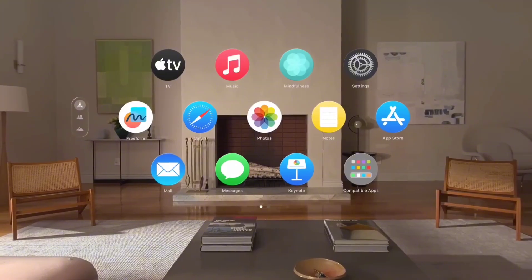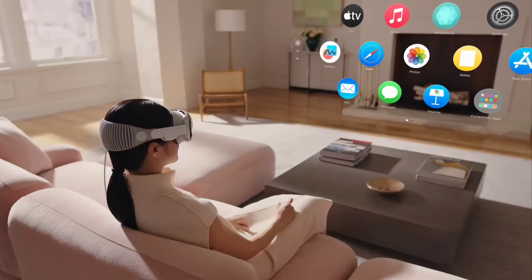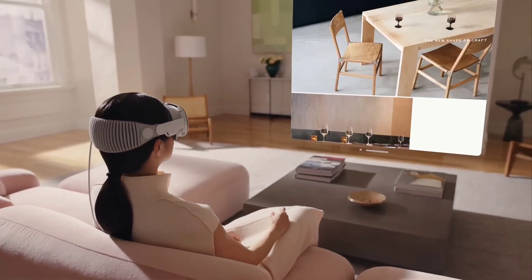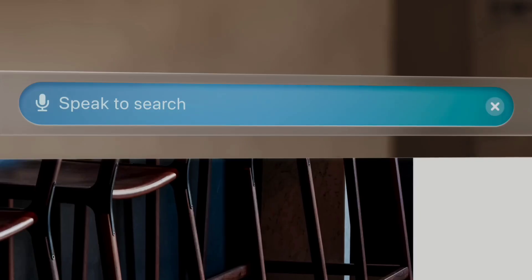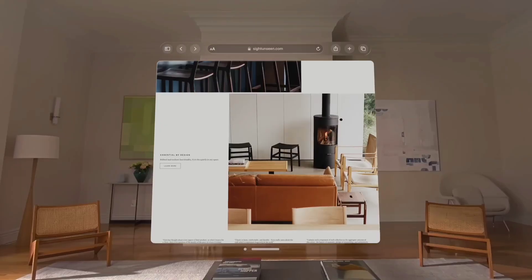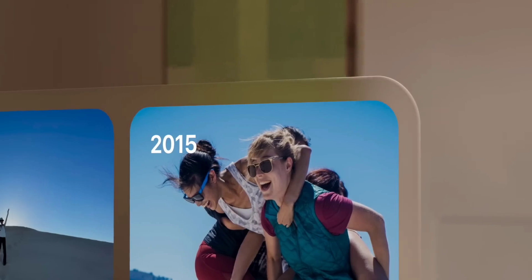Whether you're collaborating with colleagues in virtual spaces or exploring new ways to interact with digital content, Vision Pro aims to make AR accessible to everyone. With Apple's ecosystem integration, this headset promises to be a key player in the AR revolution, transforming the way we interact with the digital world.